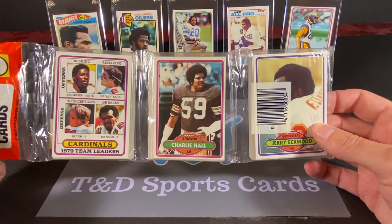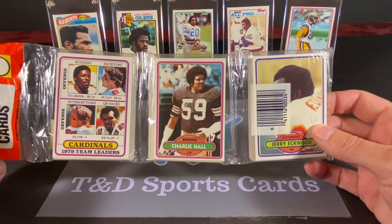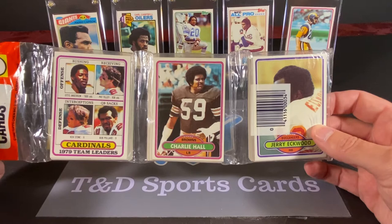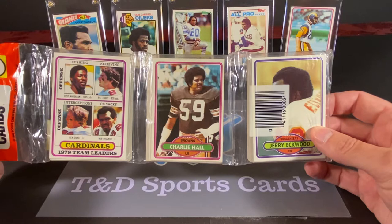There are a couple of notable rookies that have actually climbed significantly in value recently, and that's Phil Simms and Lester Hayes. Another couple of rookies we could find would be Otis Anderson, who's actually pictured on the Cardinals team leaders card, but this is not specifically his individual rookie card. And Clay Matthews' rookie card is also in this set, so finding either one of those would be fun.